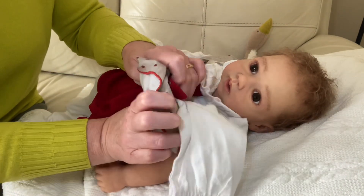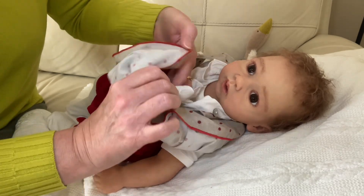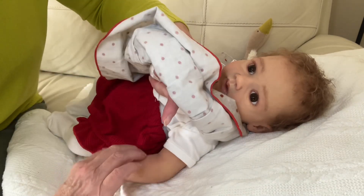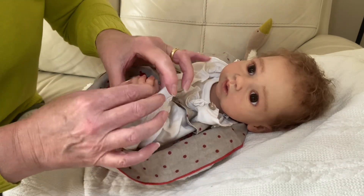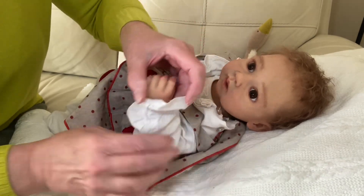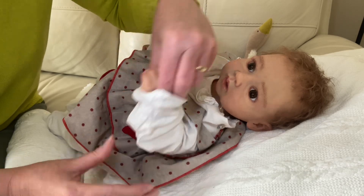I forgot to mention that I've named this little girl Sarah — so that's her name. The baby I had beginning with S was sold, so she's taken her place in the alphabet. All my babies are named after the alphabet.